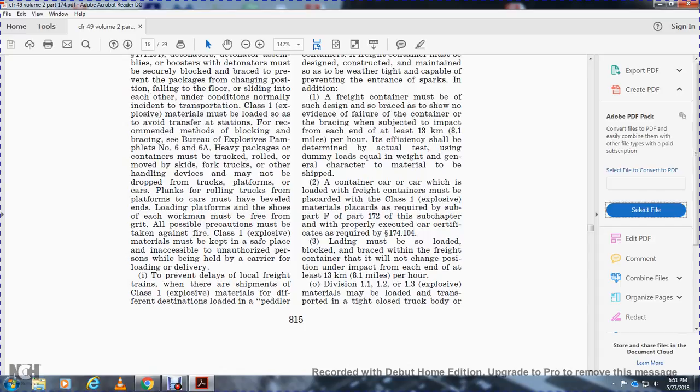Black car markings are required as in Subpart F of Part 172. The car must be properly certified with car certificates as required by 174.104. Loading must be blocked and braced within the freight container so that it will not change position under an impact of at least 8.1 miles per hour.